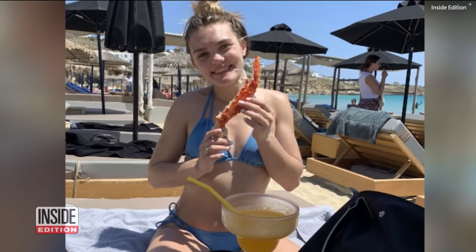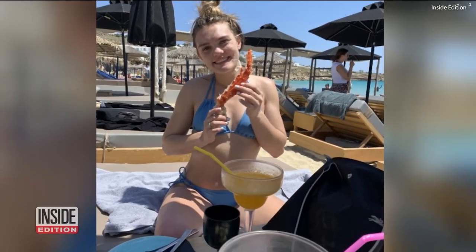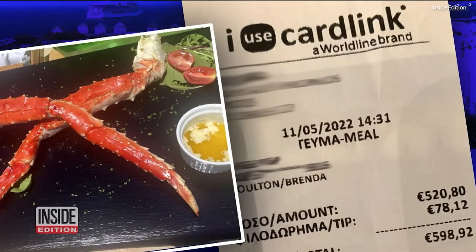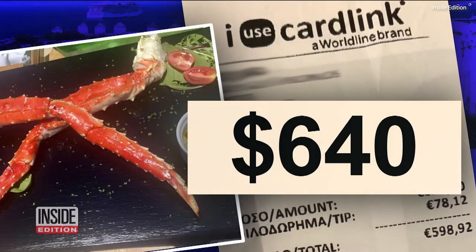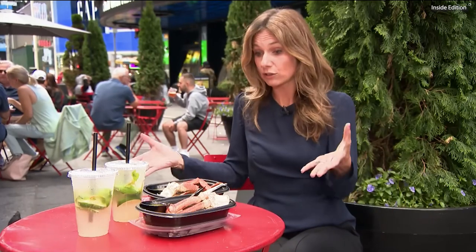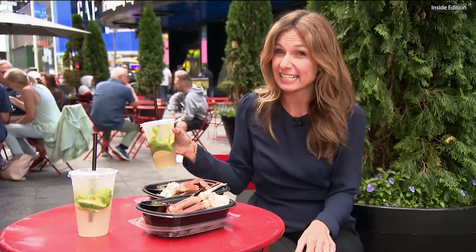At a beachfront restaurant, a customer ordered a light lunch: two crab legs, two mojitos, and a bottle of water. She was amazed to see she was being charged 598 euros, or about $640. For comparison, ordering practically the same thing at a Red Lobster in Times Square — two orders of crab legs and two mojitos — came to just $60.